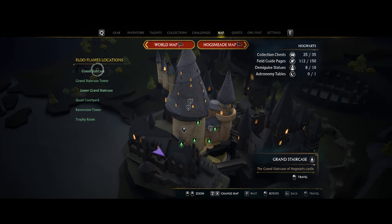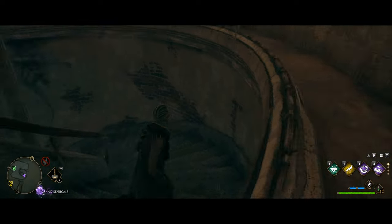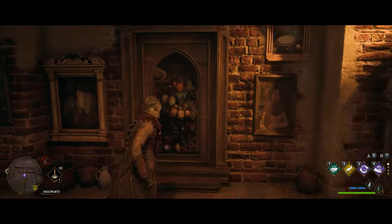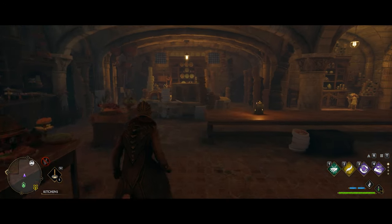Heading over to the grand staircase, immediately run down the spiral staircase and over into the kitchen. You'll go through a painting to get to the kitchen if you haven't been here before, but once inside make your way over to the left and you'll see the next one on this table.